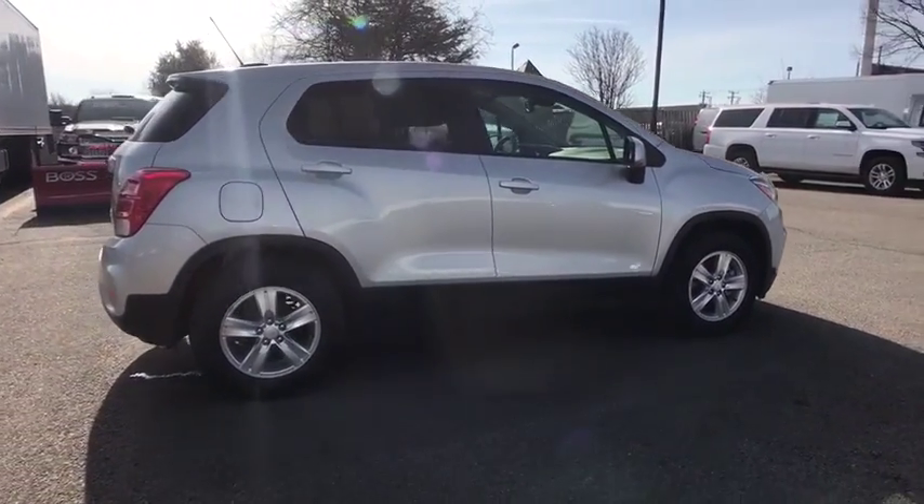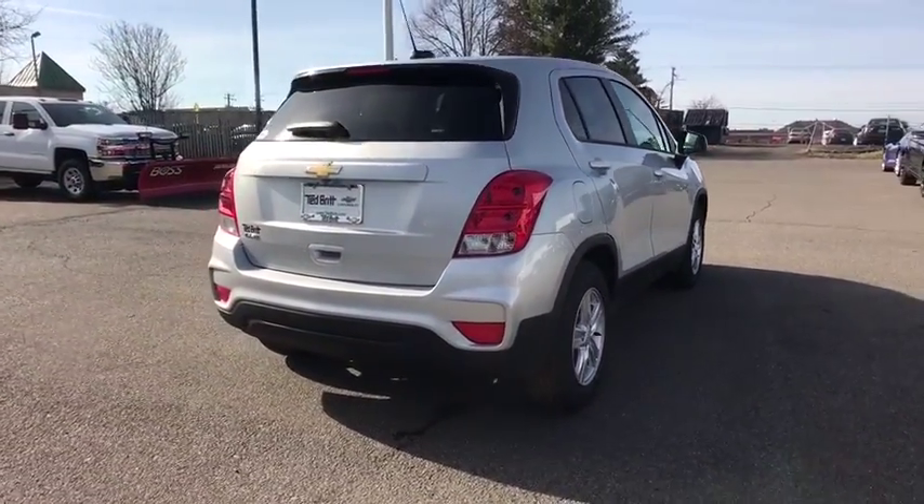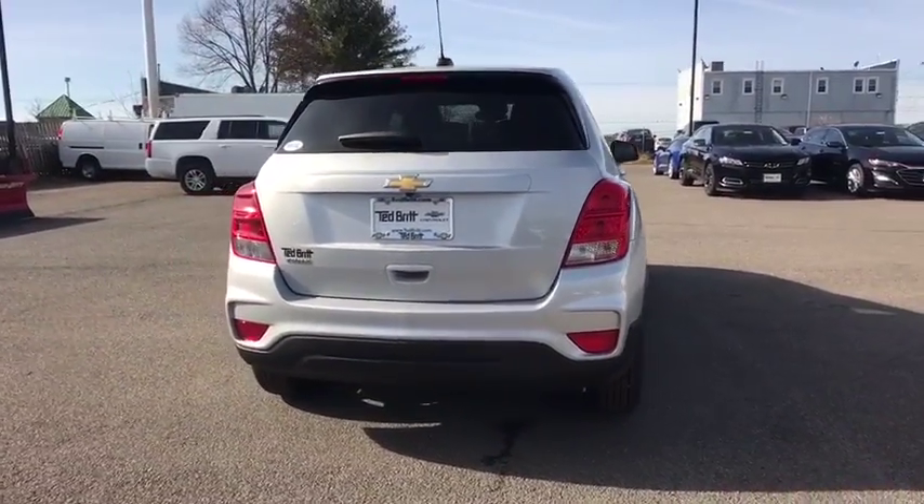Rear-view camera. Transmission: six-speed automatic. This vehicle offers reliability and good looks at a great price. So come in and take a test drive today.